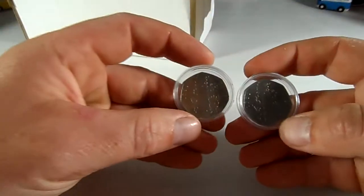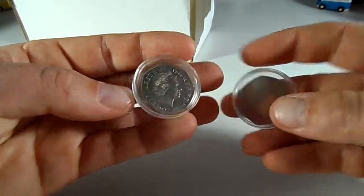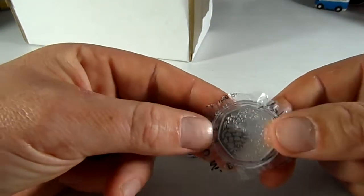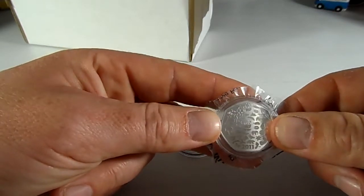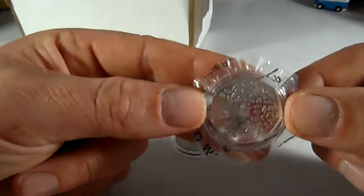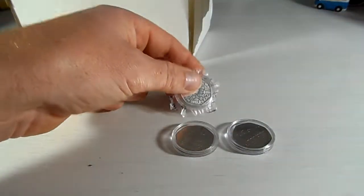That was going to be the end of the video, but I just want to show you this quickly. I was getting coins ready to go away to get graded. I've got another two Kew Gardens — the original one. They were going to go away. I've got this, which is my second ever silver coin — one of my favourite designs, 2011 WWF. I think the original one that went into circulation was something like 3,400,000. It's a really nice design, and the proof finish — you can see a lot more than you can on the circulated one. Really happy with that.